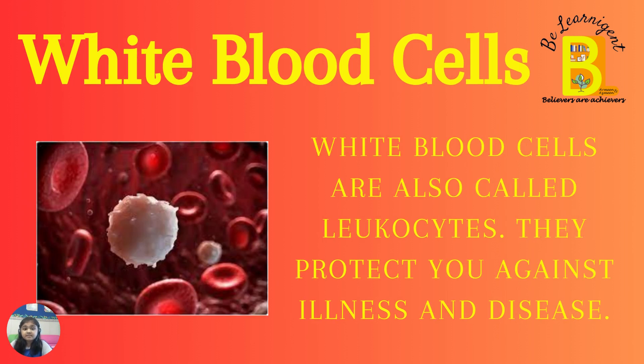Type number three: White blood cells. White blood cells are also called leukocytes. They protect you against illness and disease.